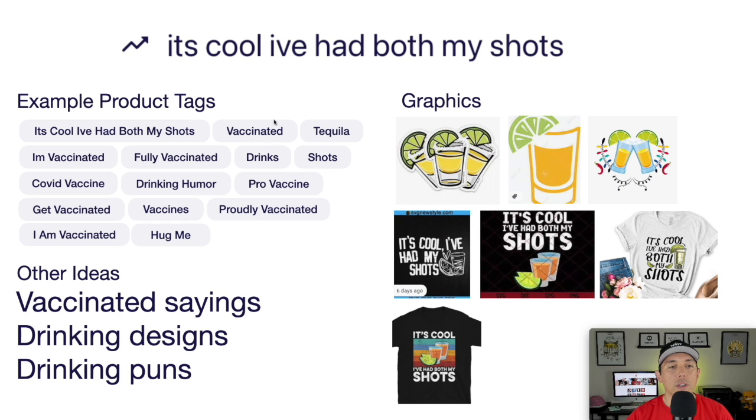Here is the idea board — some tags for vaccinated sayings. Different ways to draw shots: with black line art or with less color. Different styles you can use. Just look at the kind of fonts and graphics they're using and do your own version — just words, a sunset, on a white shirt, different layouts. This is your trend number eight: I've had both my shots.